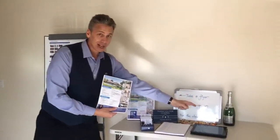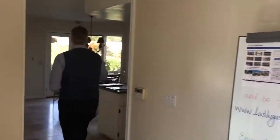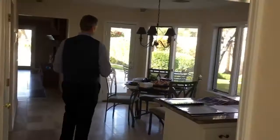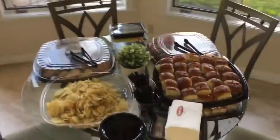If they close escrow, they get a bottle of champagne. I'm going to slide you guys back out here because we have catering by Jason's Deli today. Look at this food — you've got sandwiches, fruit, chips, cookies, drinks in the fridge.